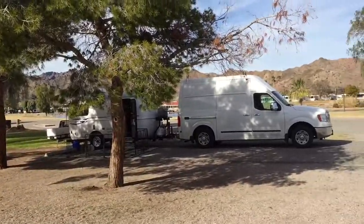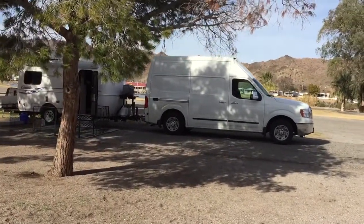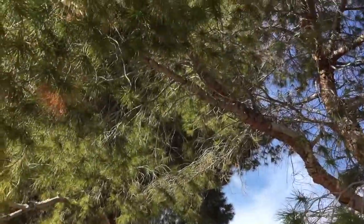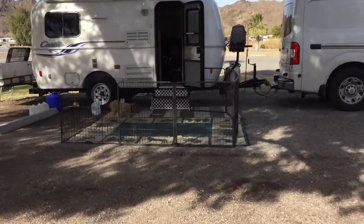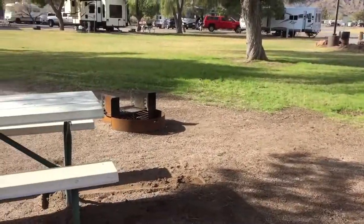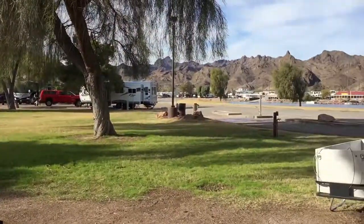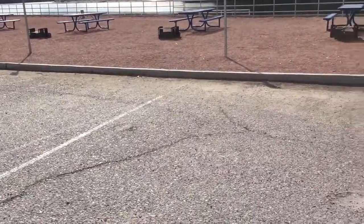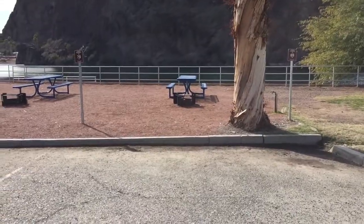Beautiful park, and there's the Colorado River right there — it's a short little walk across the grass. Some nice shade trees here, got a picnic table, my little casita and Toby's little yard set up, a fire ring, and a grassy area behind. It looks like there are tent sites right on the water too, which is cool.